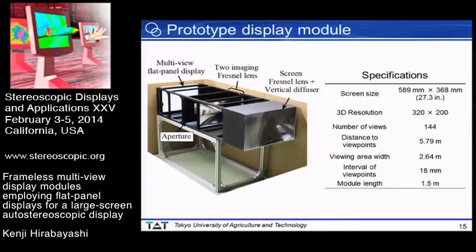This is the prototype display module we constructed. Specifications are shown in this table: screen size was 27.3 inches, 3D resolution was 320 by 200, number of views was 144, distance to viewpoints was 5.79 meters, viewing area width was 2.64 meters, interval of viewpoints was 18 millimeters, and module length was 1.5 meters.